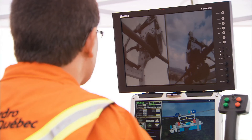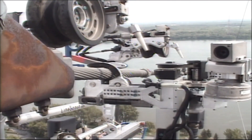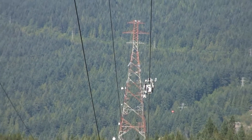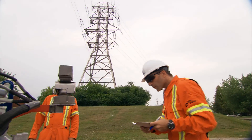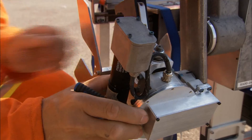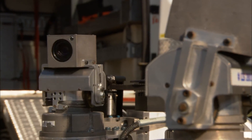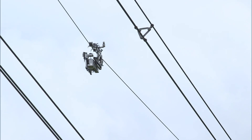The Line Scout transmits data and video images that would be impossible to obtain by conventional means. It can run for an entire day, rolling along at a rate of one meter per second. Its open architecture makes it an evolvable tool that can accommodate new devices to meet market needs. It perfectly complements current methods while paving the way for new live-line maintenance and inspection possibilities.